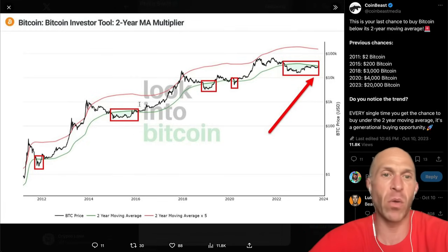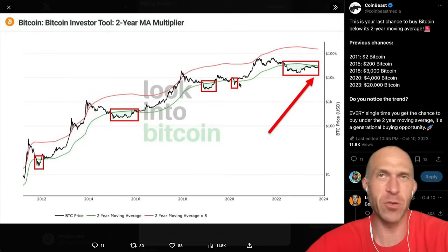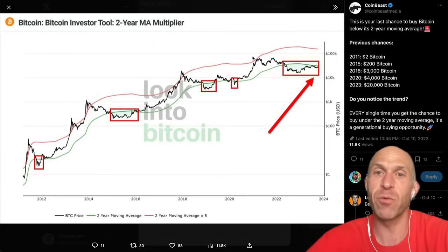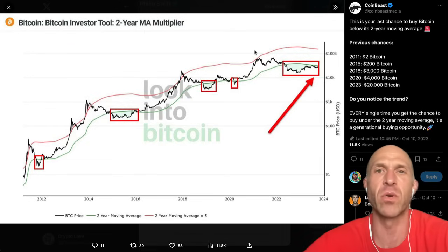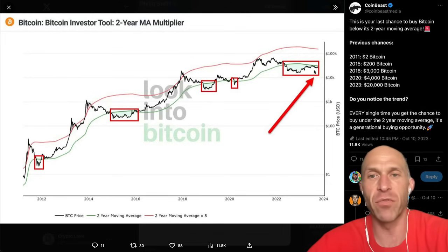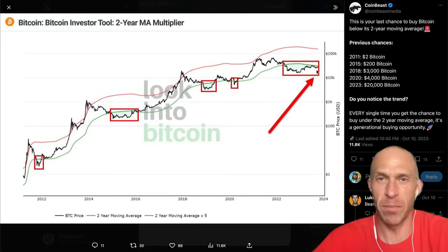I wasn't in Bitcoin all the way back then. But during 2018 and 2020, nobody wanted Bitcoin right then — kind of similar to what's going on right now. Everybody is just not that fond of it. Compare that to when it was close to the two-year moving average times five — everybody wanted in, everybody knew this was the future, everybody knew it was going to hundreds of thousands of dollars. Right now people are very unsure, but this is the opportunity when you want to buy.